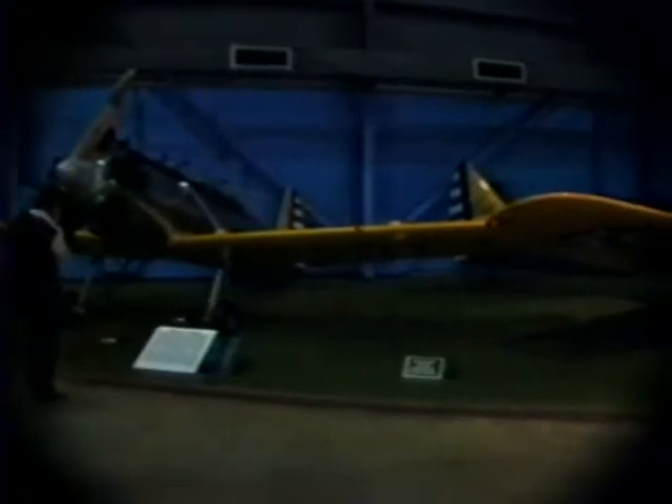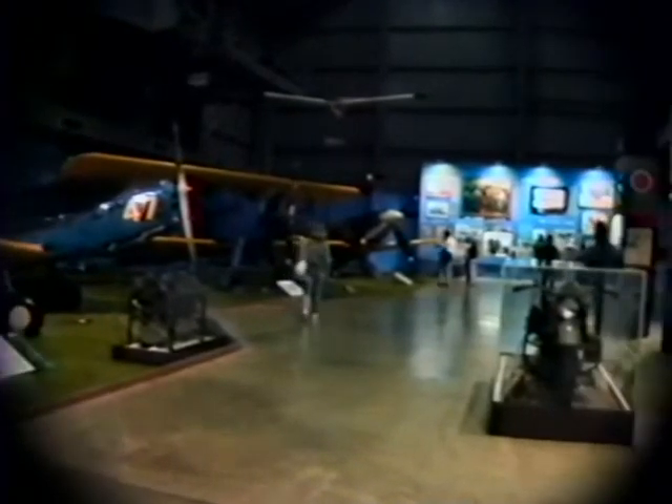Some of the other aircraft here were used for various trainers — some still had cloth fabric construction, others utilized all-metal construction. They were all used in service. In the background is a P-40.